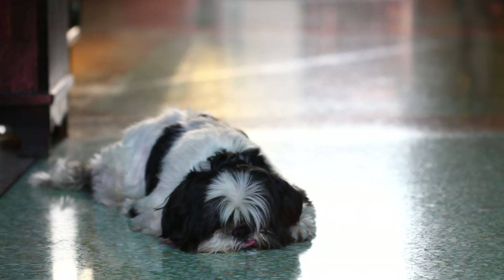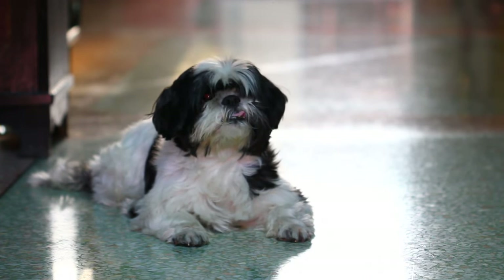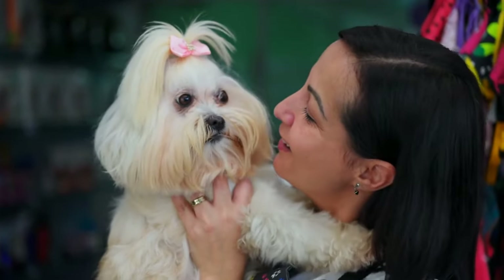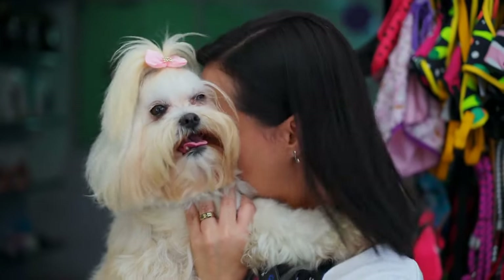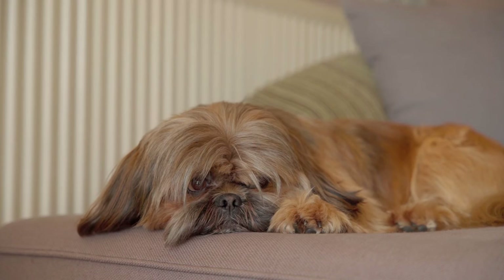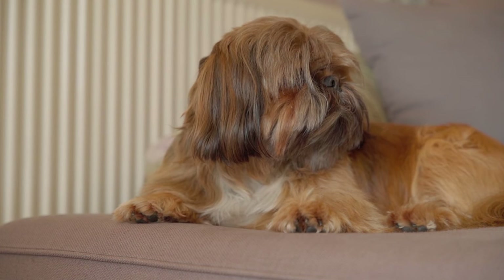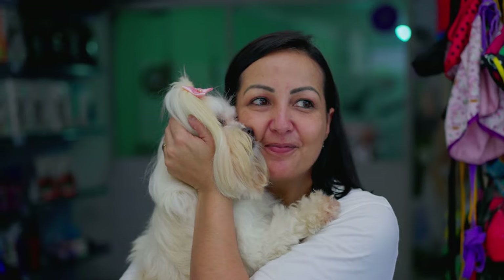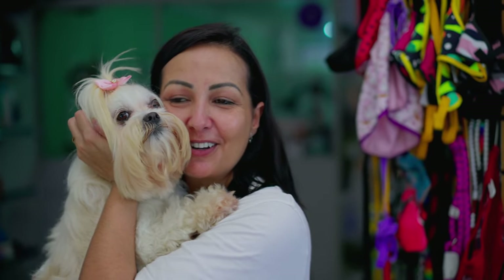Conclusion. In conclusion, the Shih Tzu is a captivating breed that embodies a perfect blend of elegance, charm, and affection. From their fascinating history as royal companions to their delightful temperament and distinctive physical features, Shih Tzus bring joy and companionship to the lives of their owners. Prospective Shih Tzu owners should be prepared for the grooming requirements associated with their beautiful coat and be committed to providing regular veterinary care. With their friendly disposition and adaptability to various living situations, Shih Tzus make wonderful additions to families, singles, and seniors alike. In the company of a Shih Tzu, one can experience the boundless love and companionship that these small but mighty dogs offer.